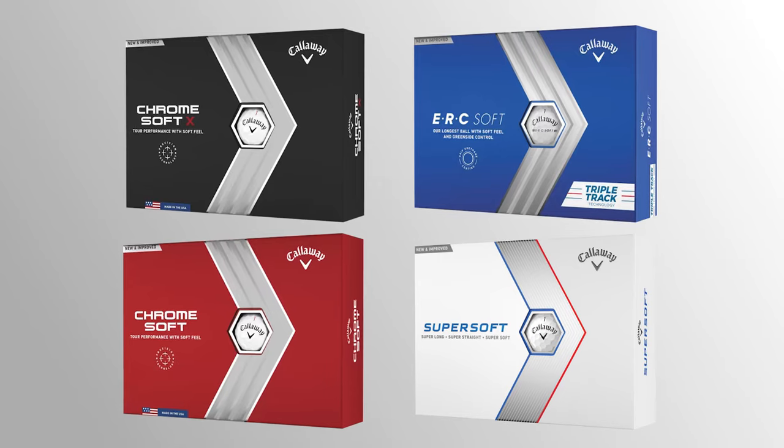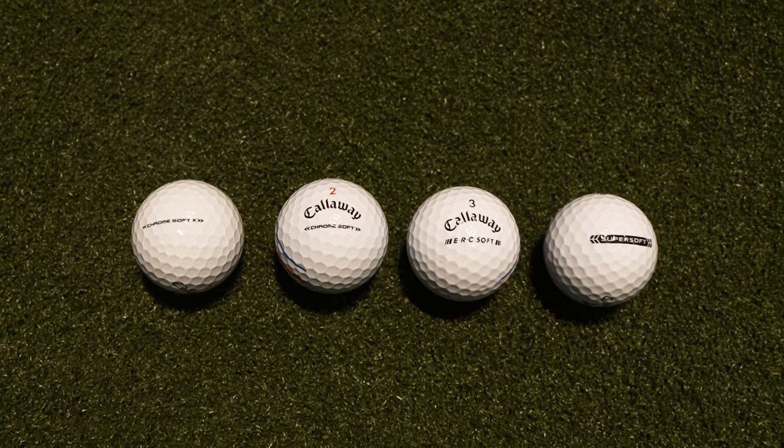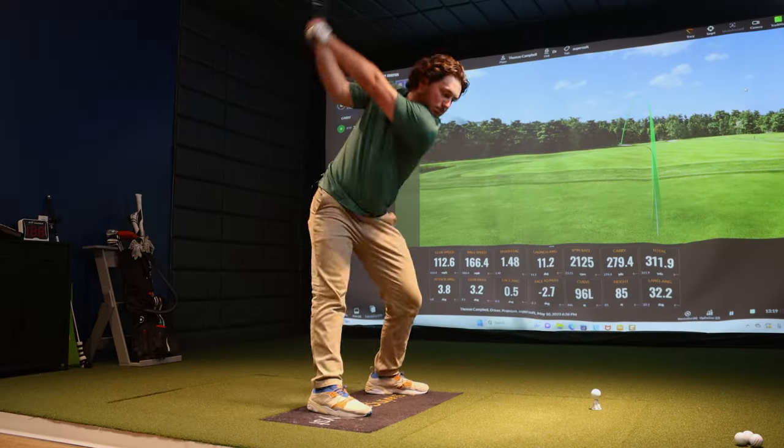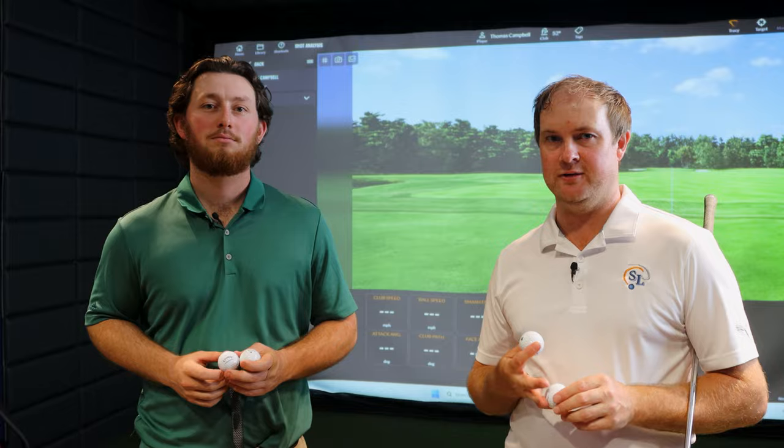Premium versus value golf balls from Callaway — what is the difference? Are there differences in spin with the wedges or with the driver? Is there more ball speed? You're about to find out.